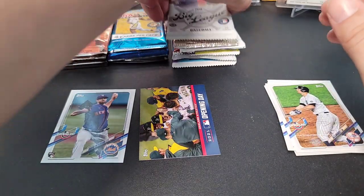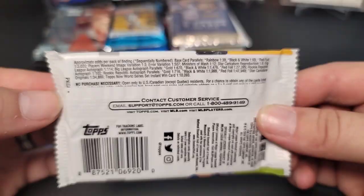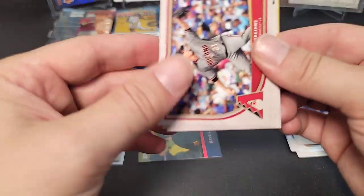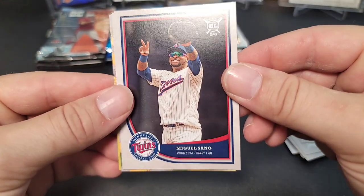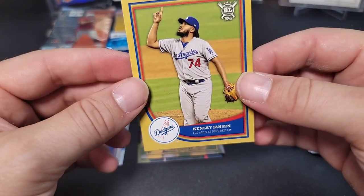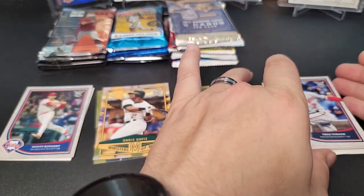Next pack — 2018 Big League baseball hobby pack. 2018 is the Ronald Acuna and Juan Soto rookie year, so it'd be cool to find one. They do have autographs in this set. I don't think I've ever gotten a single hit out of Big League ever. We got a rookie of Scott Kingery, Bo Jackson, Trea Turner — a cool Ministers of Mash insert — and a gold parallel of Kenley Jansen.